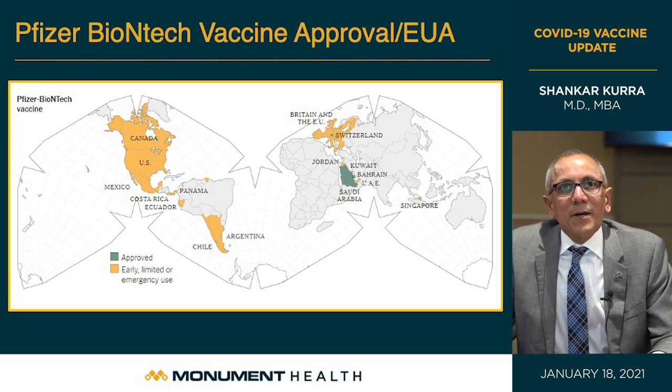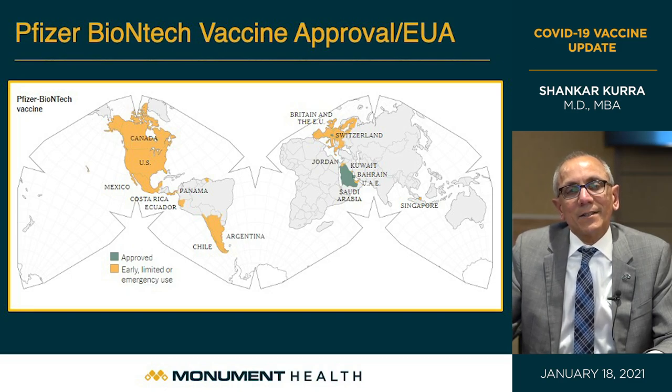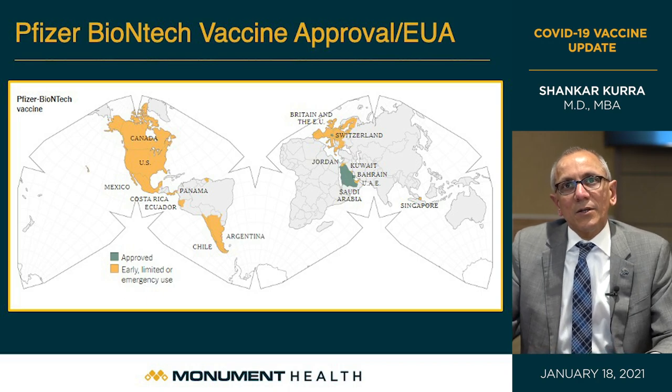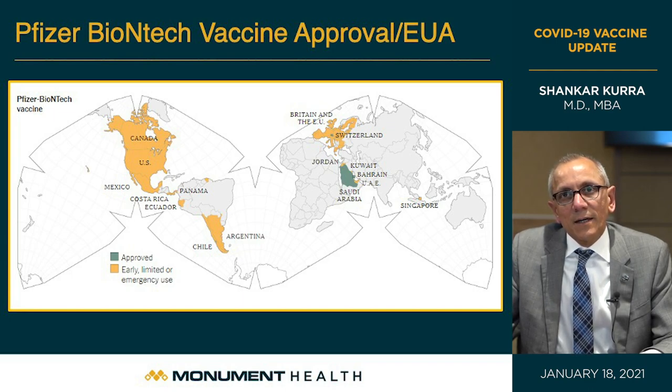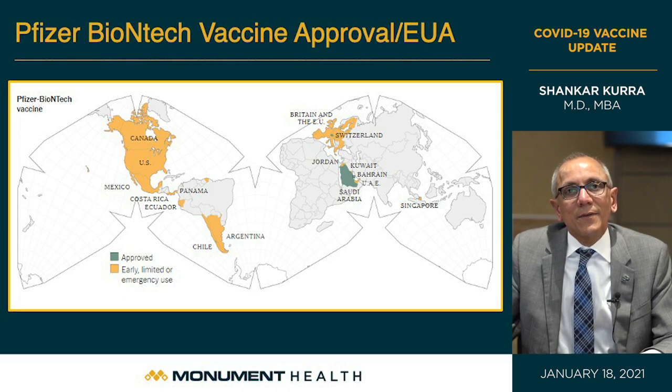A world map shows all the countries that independently reviewed the safety and efficacy data of the Pfizer-BioNTech vaccine and gave approval — pretty much all of North America including Canada, USA, and Mexico; many South American countries including Argentina, Chile, and Ecuador; all 27 European Union nations plus Switzerland and the United Kingdom; all Middle Eastern countries; and Singapore. This represents a very broad consensus of scientists, researchers, and global experts agreeing this is a safe, worthwhile vaccine that will protect humanity.